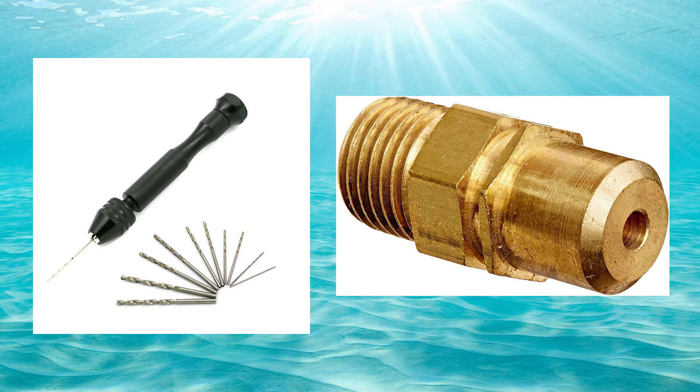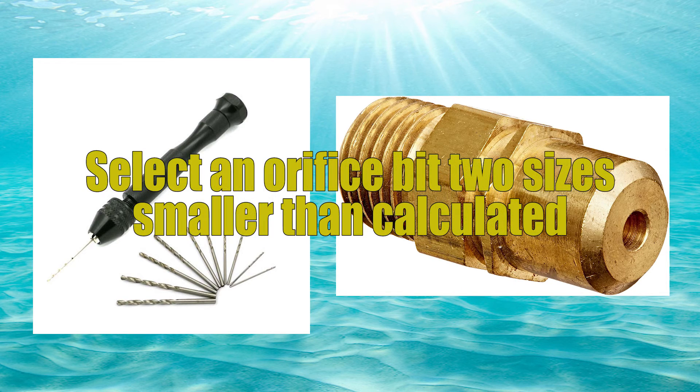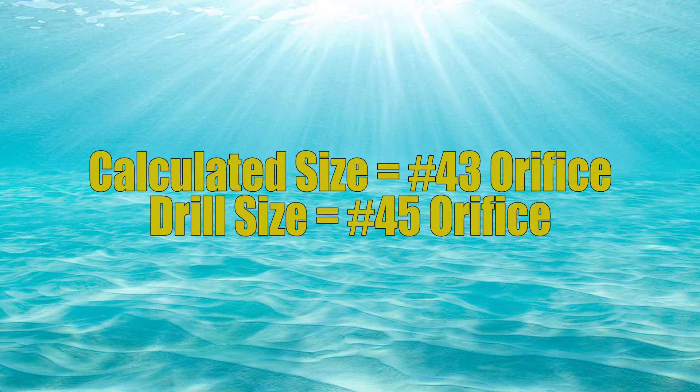Something you will likely never need to do — because this is only for really old appliances — is drilling the orifice. If you decide you need to drill the orifice, first, do not use a drill; you have to do it by hand. Second, you need to select an orifice size that is two sizes smaller than whatever you've decided you need. In our last example we needed orifice number 43, so two sizes smaller is orifice number 45 — that would be the size of drill bit we would use to hand drill it out.